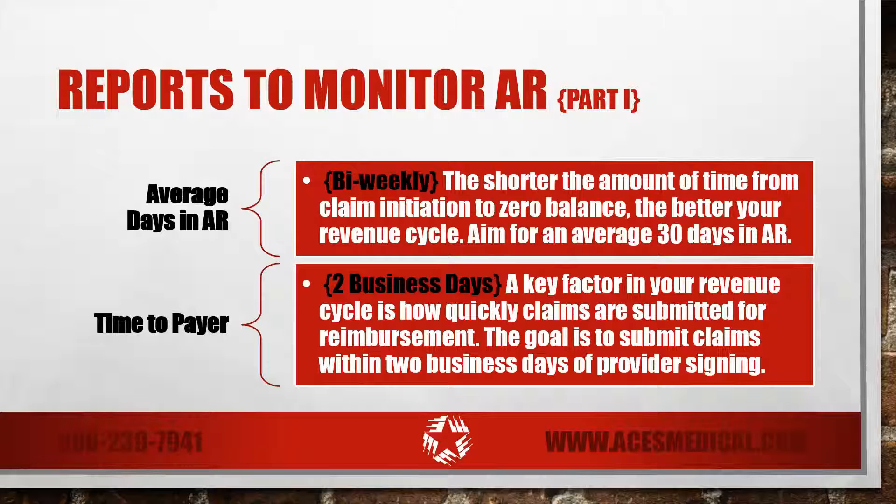Average days in AR. This report gives you a feel for the velocity of your revenue cycle. The shorter the amount of time from claim initiation to zero balance, the better your revenue cycle. Aim for an average of 30 days in AR and run reports twice a month to monitor this metric.